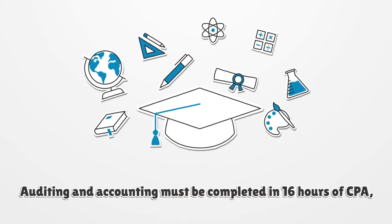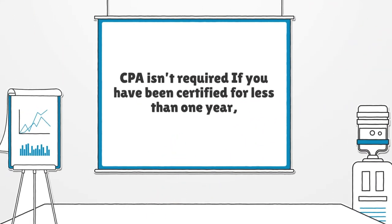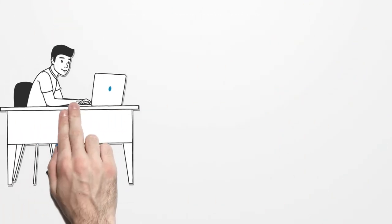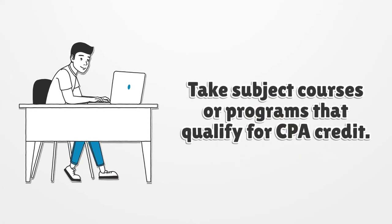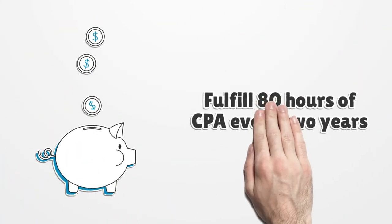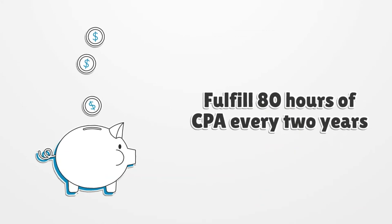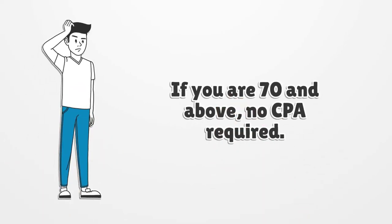Auditing and accounting must be completed in 16 hours of CPE. CPE is not required if you have been certified for less than one year. Take subject courses or programs that qualify for CPE credit. Fulfill 80 hours of CPE every 2 years. If you are 70 and above, no CPE is required.